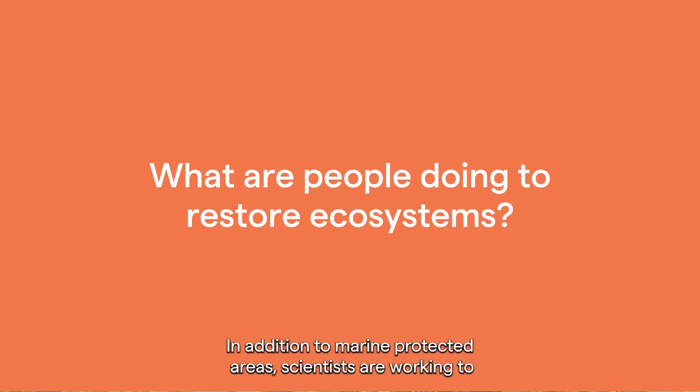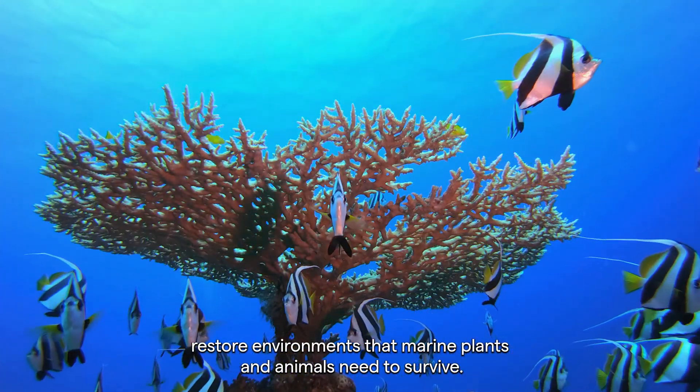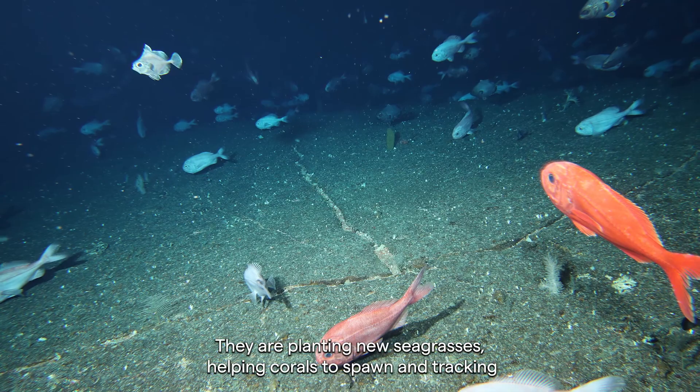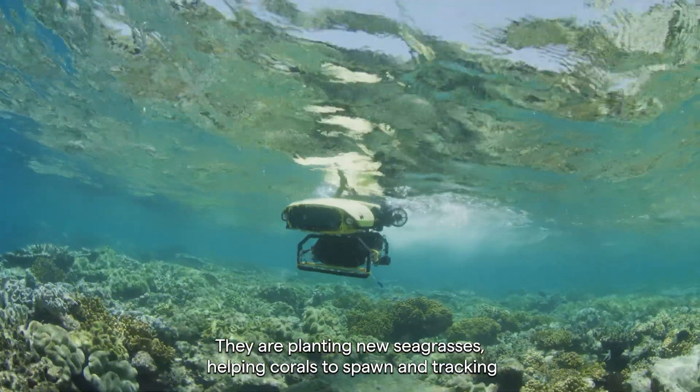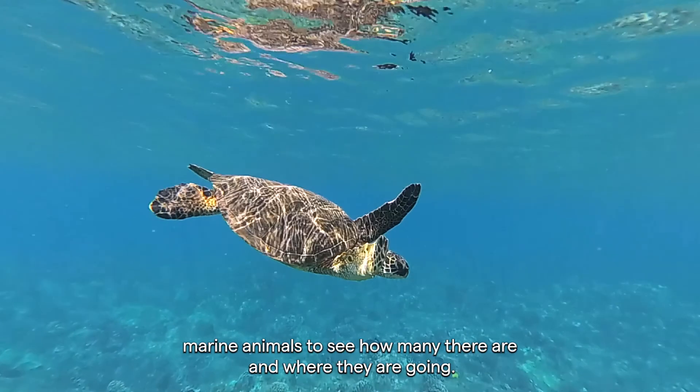In addition to marine protected areas, scientists are working to restore environments that marine plants and animals need to survive. They are planting new seagrasses, helping corals to spawn, and tracking marine animals to see how many there are and where they are going.